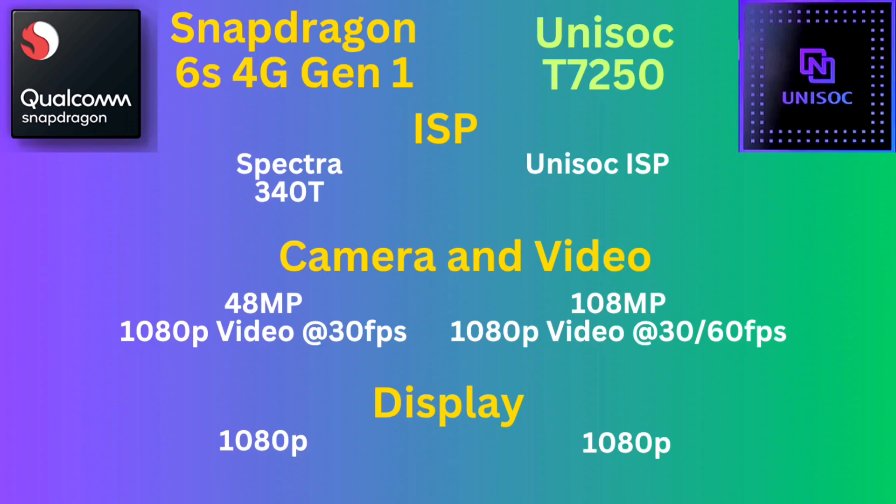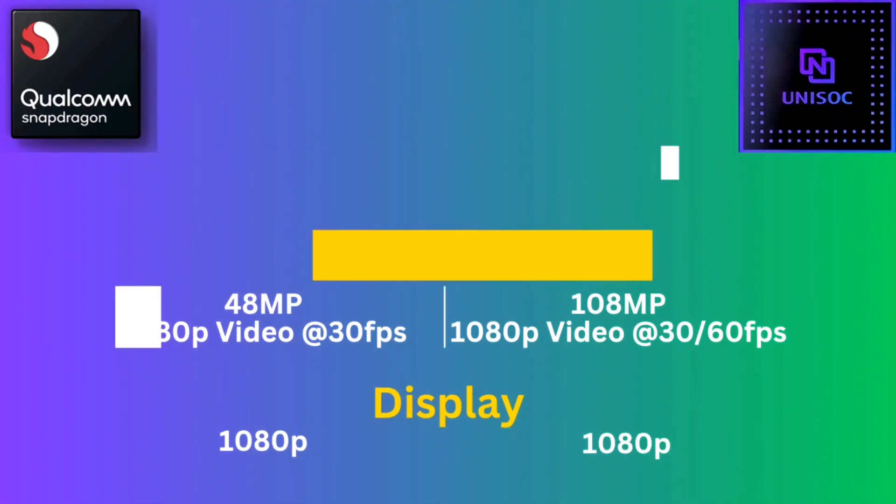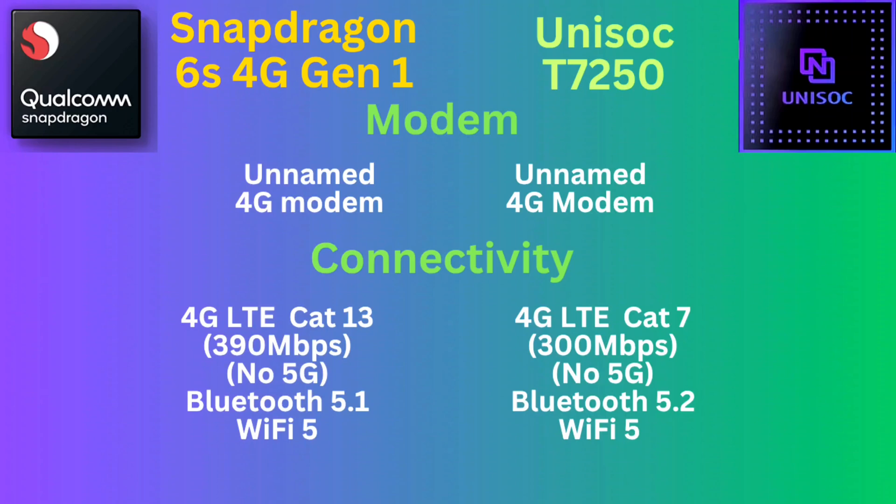When it comes to camera support, the Snapdragon 6S 4G Gen 1 maxes out at 48MP, while the T7250 can support up to 108MP cameras — one of the reasons it was rebranded from T615 to T7250. However, most OEMs won't put 108MP cameras on a $100 phone, capping it at 50MP, so it's a near-tie with a slight advantage to the T7250. For modems, both support 4G LTE, though the 6S 4G Gen 1 has a slight edge with Cat 13 download speeds versus Cat 7 on the T7250 — not a wide gap. For Bluetooth, the T7250 supports Bluetooth 5.2 versus 5.1 on the Snapdragon 6S 4G Gen 1, and they both support Wi-Fi 5.